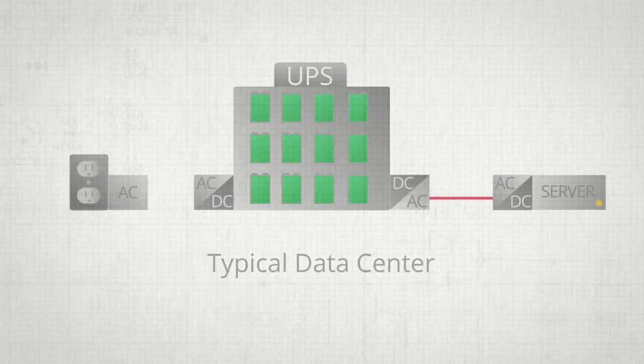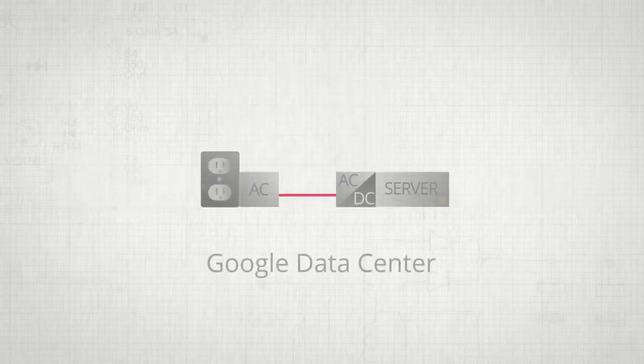The AC then needs to be converted back down to DC for all the components in the data center — so you've got three conversion stages that are not necessary. What Google has done is put a battery on board the tray, eliminating those three conversion steps, so you just have DC right into the server components.